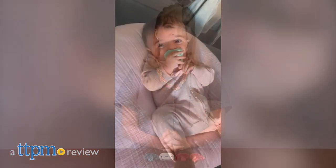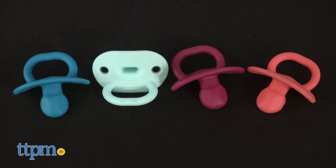This is a gem of a pacifier. Hi, I'm Laurie from TTPM, here with Boon's new Jewel Orthodontic Silicone Pacifier.